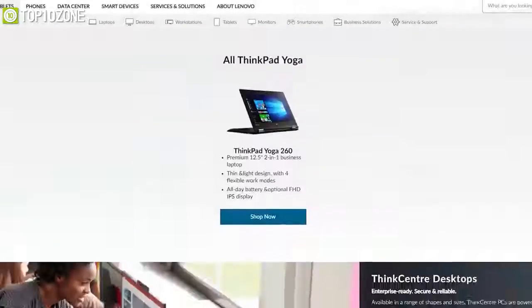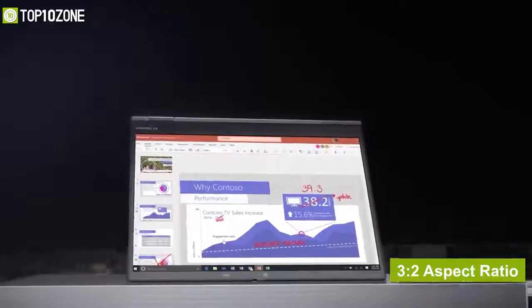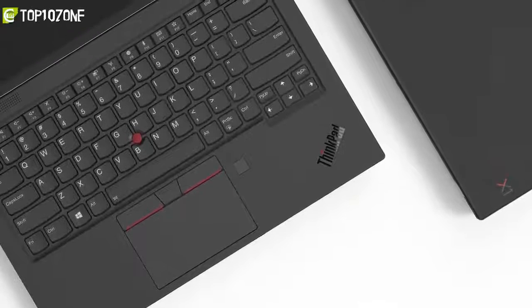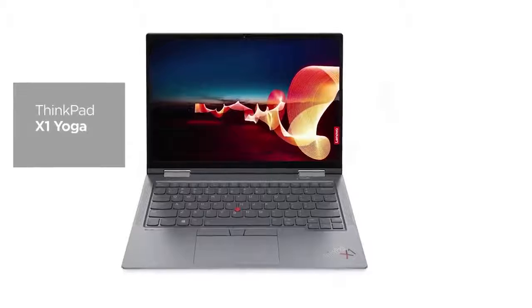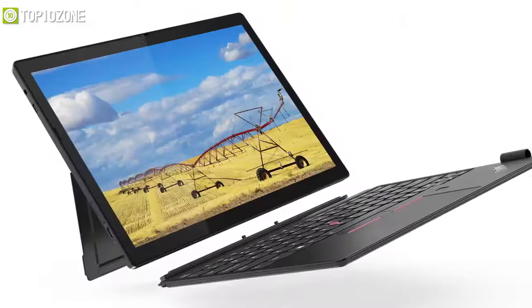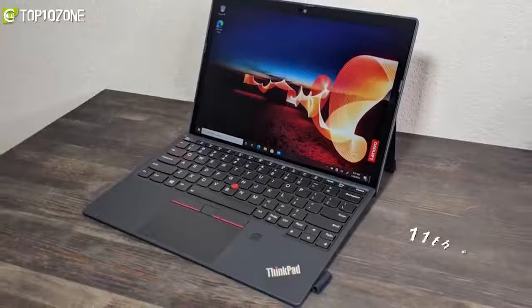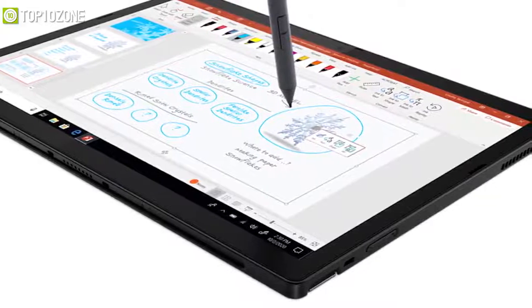Lenovo has refreshed their ThinkPad lineup. The ThinkPad X1 Titanium Yoga features a 3:2 aspect ratio, 11mm Z height, and weighs just 1.15kg. The ThinkPad X1 Carbon Gen 9 and X1 Yoga Gen 6 both get 11th-gen Intel Core processors, 16:10 displays, a wider trackpad, and a larger battery, with the Yoga Gen 6 also adding a 360-degree hinge. The new ThinkPad X12 Detachable is a 12.3-inch convertible tablet with up to an 11th-gen Intel Core i7, a Thunderbolt 4 port, and a USB 3.2 Type-C port.